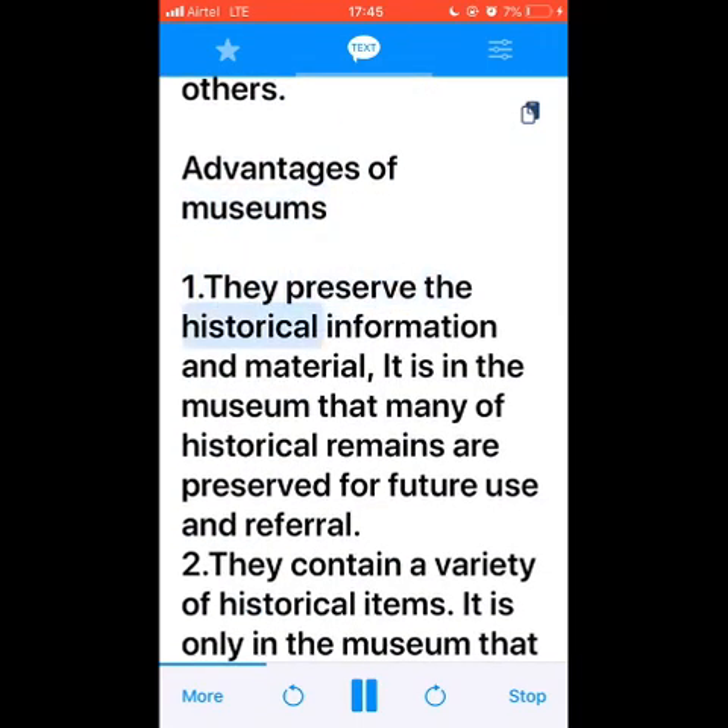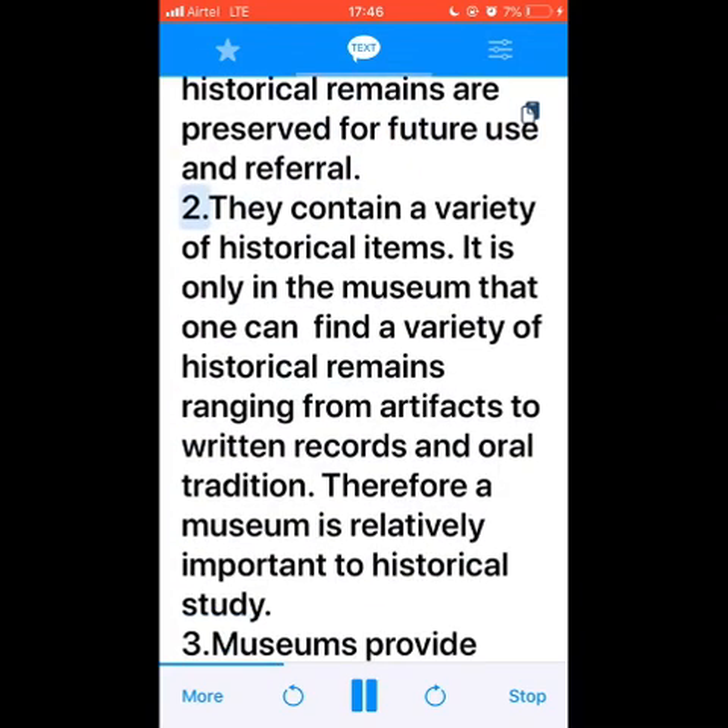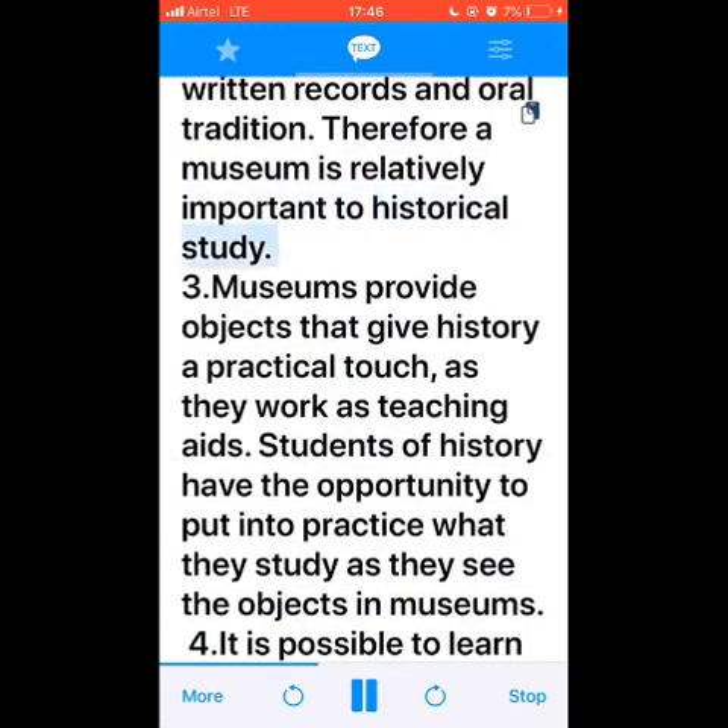They preserve historical information and material. It is in the museum that many historical remains are preserved for future use and referral. Number two: they contain a variety of historical items. It is only in the museum that one can find a variety of historical remains, ranging from artifacts to written records and oral tradition. Therefore, a museum is relatively important to historical study.